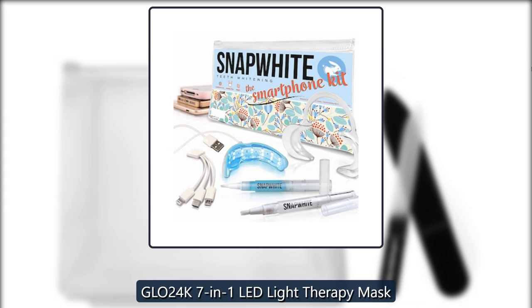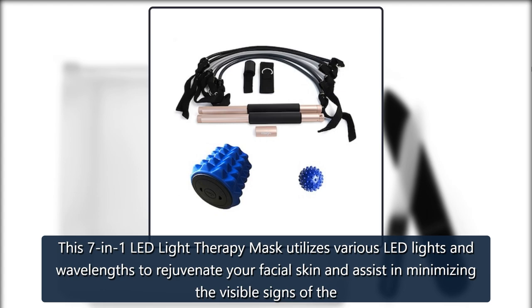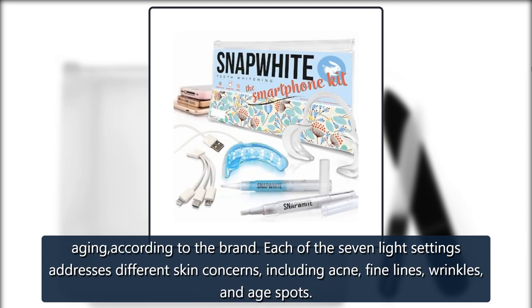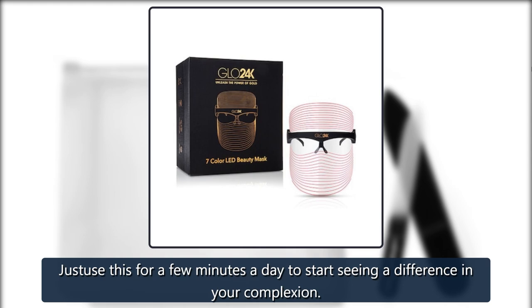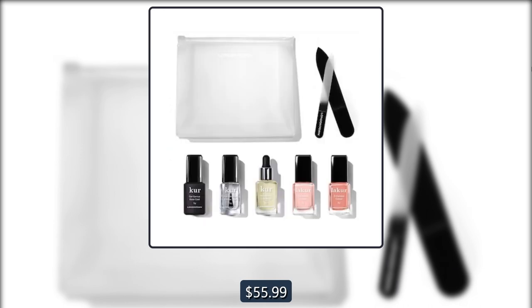GLO24K 7-in-1 LED Light Therapy Mask. This 7-in-1 LED Light Therapy Mask utilizes various LED lights and wavelengths to rejuvenate your facial skin and assist in minimizing the visible signs of aging, according to the brand. Each of the 7 light settings addresses different skin concerns, including acne, fine lines, wrinkles, and age spots. Just use this for a few minutes a day to start seeing a difference in your complexion. Originally $189, now $55.99 on Gilt.